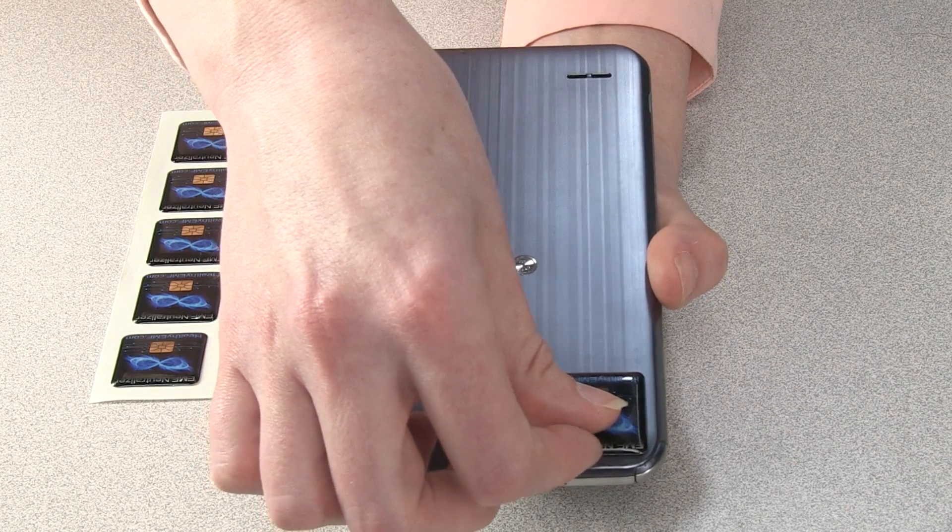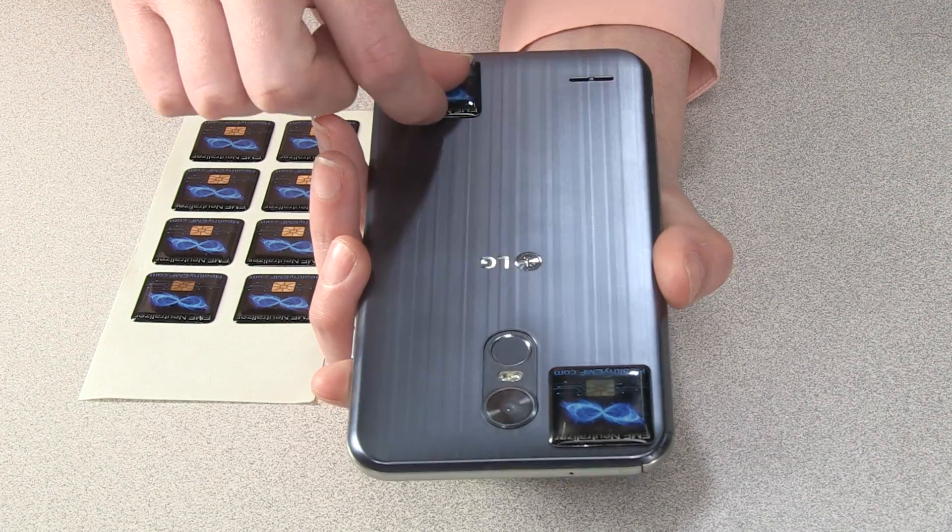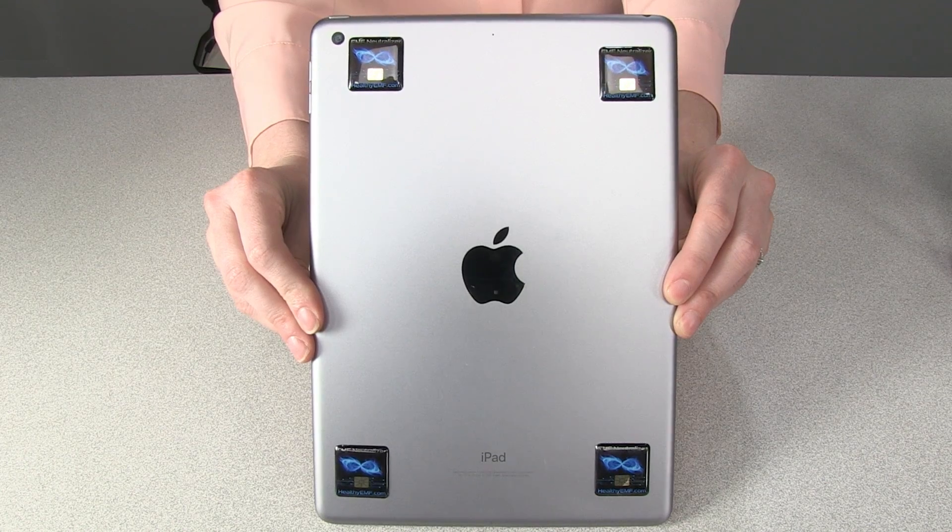Installing the tag is as simple as peel and stick. Dr. Nelson generally recommends two per phone, four for tablets and five per laptop.